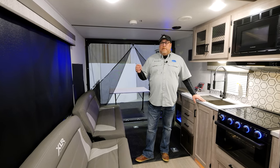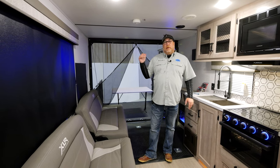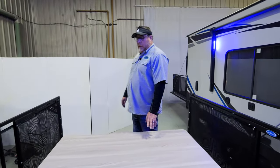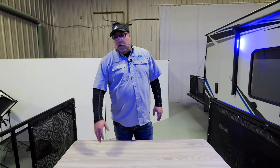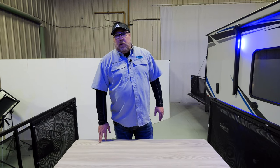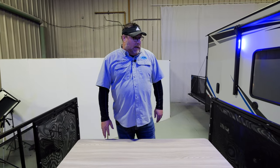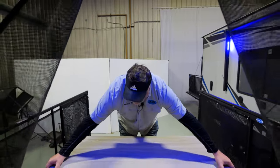We're going to start where we traditionally do. The greatest feature of all is the ramp on the back. Every XLR, whether it be a travel trailer or fifth wheel, comes with a foldable table so you're always going to have a table to eat on or entertain. It's a foldable leg table so you can move it in and out of the unit — it's light so you can pick it up and move it around.